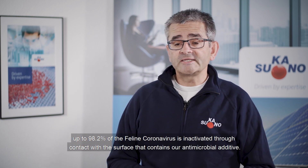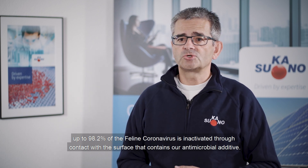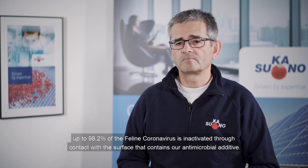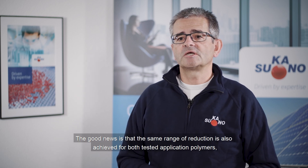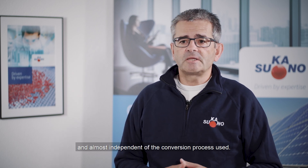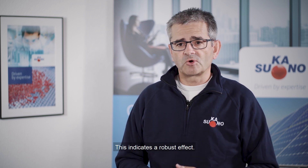Using only a 2% let-down ratio of the antiviral master batch, the results show that after the standardized two hours, up to 98.2% of the feline coronavirus is inactivated through contact with the surface that contains our antimicrobial additive. The same range of reduction is also achieved for both tested application polymers, and almost independent of the conversion process used. This indicates a robust effect.